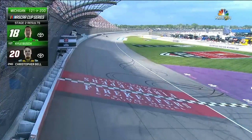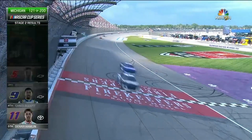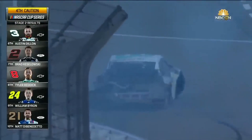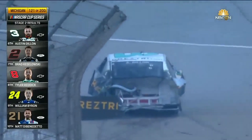For Bell, not for second. Larson, Elliott, Hamlin third through fifth. There's a big crash - Dillon with so much damage. Just finished sixth in the stage and the hood back into the car torn off. They had such a good day going.